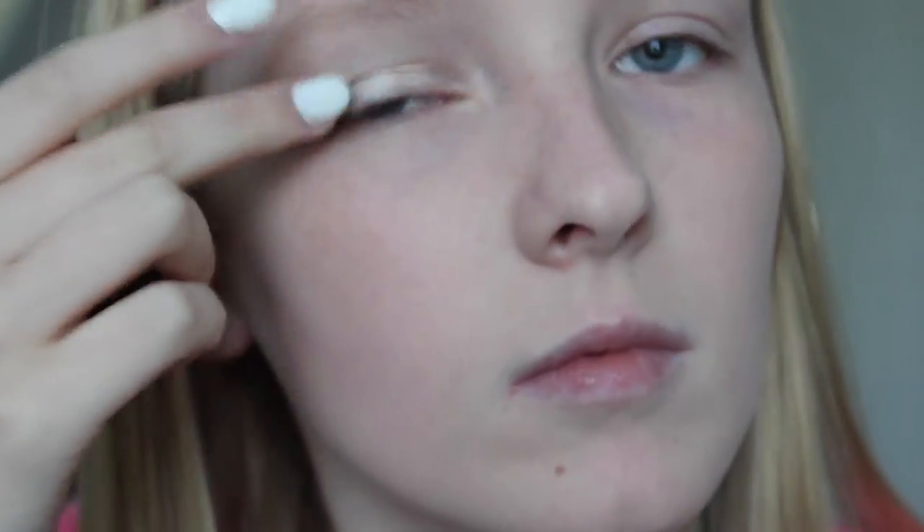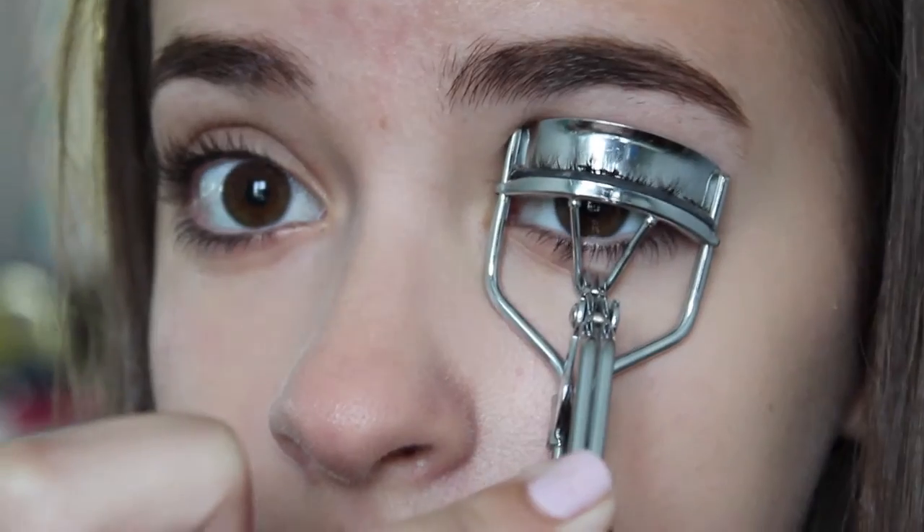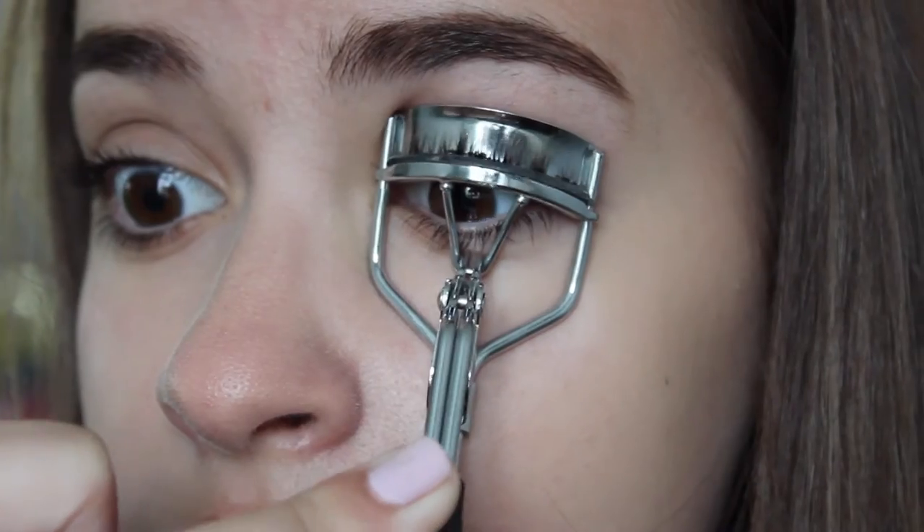I'm using the Maybelline Color Tattoo in the shade Barely Branded all over my eyelids. Next I'm curling my eyelashes and putting on my favorite mascaras, the CoverGirl Clump Crusher and the Maybelline Lash. For mascara I'm using the Maybelline Lash Sensational and putting that on my eyelashes.